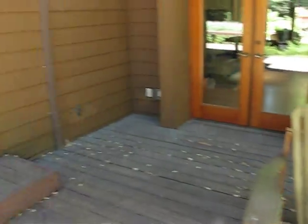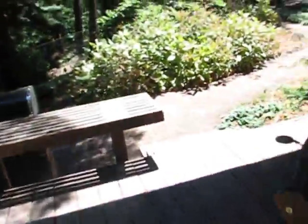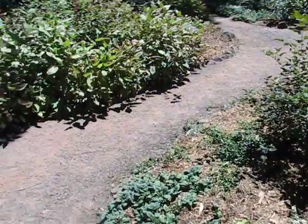This needs to be all looked over and structurally repaired. When it's all said and done, we'll restain the whole deck. We've also got benches, and the stain now looks a little more red or purplish than what we first put on there.